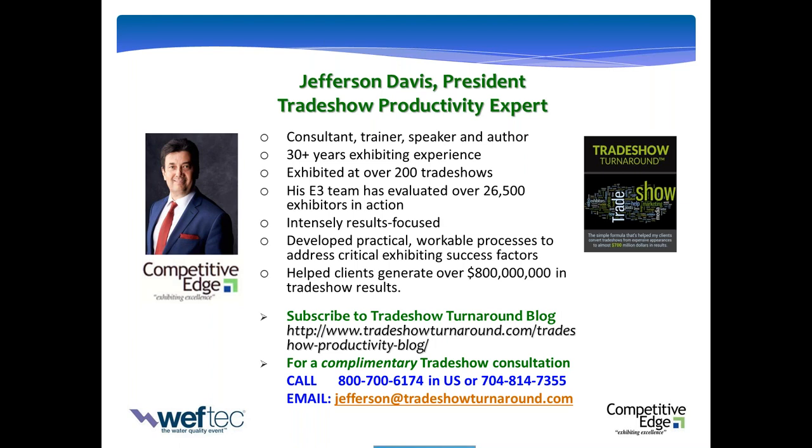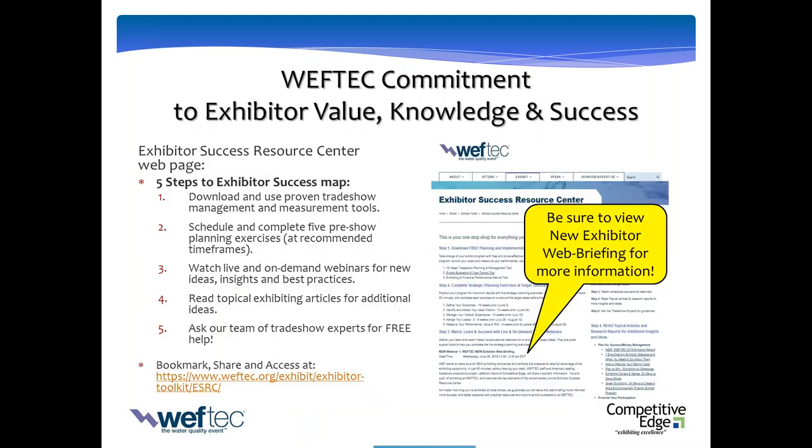I've been really honored and privileged to be around WEFTEC for at least eight or nine years. It's been amazing to watch the growth of the show and the exhibitors get better and better every year as a result of a lot of the programs we're doing at the Resource Center. I hope you will visit there frequently. There's about $20,000 in free trade show productivity tools, planning exercises, articles, and webinars. At any time, you have access to me and a team of 10 trade show experts for free who respond lightning fast to your questions.